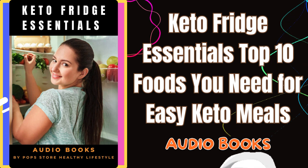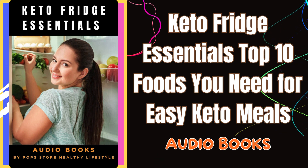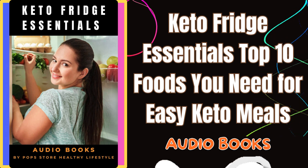Heavy whipping cream and nut milks are staples in my fridge. Heavy cream is great for making keto desserts and sauces, while nut milks like macadamia nut milk are perfect for both sweet and savory dishes.